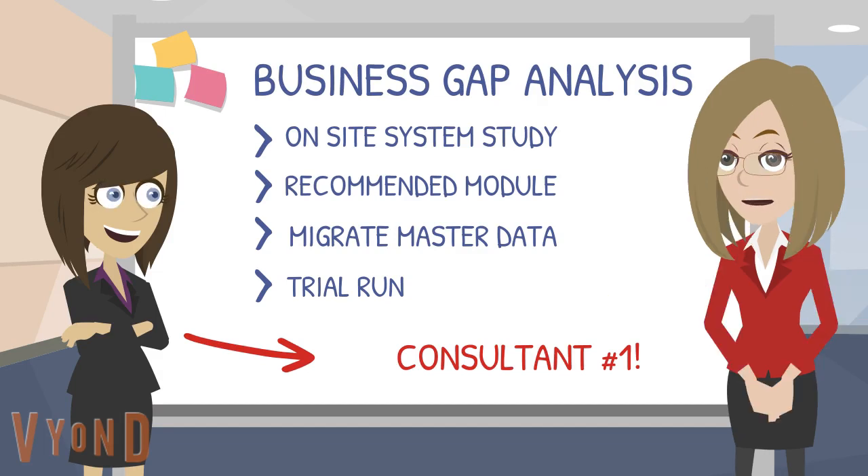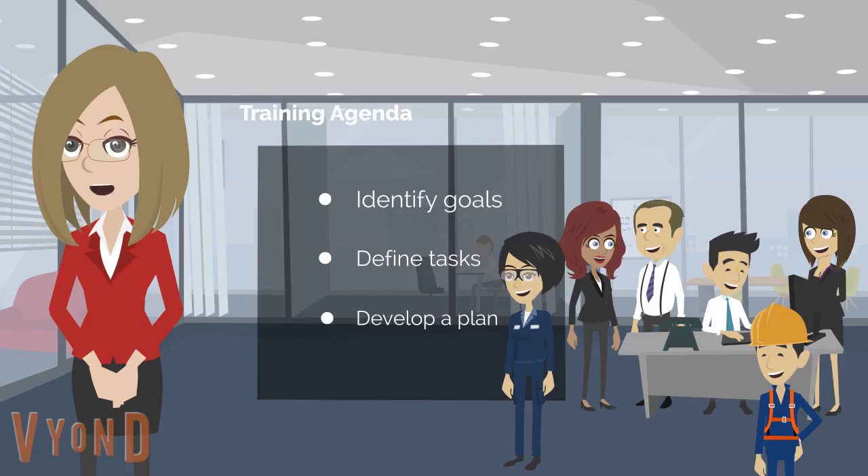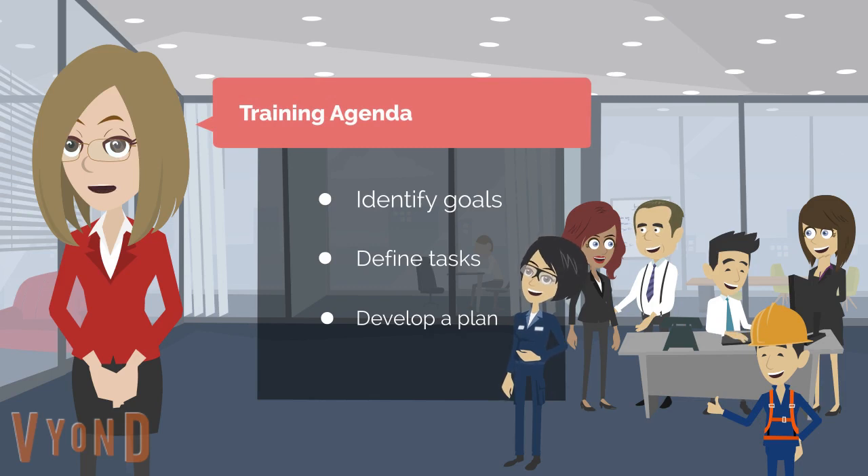We will also migrate all your company master data into the ERP system for your trial run. After that, we will train your users to run the software with their daily operations for each department.